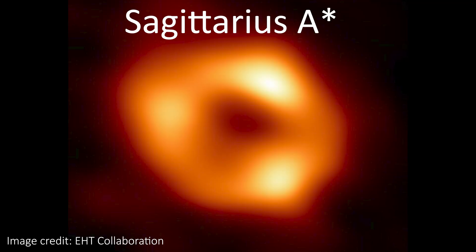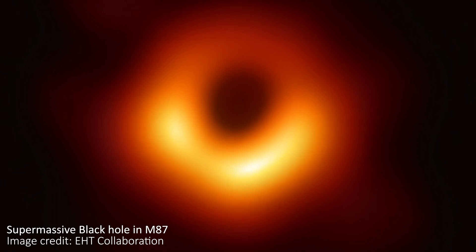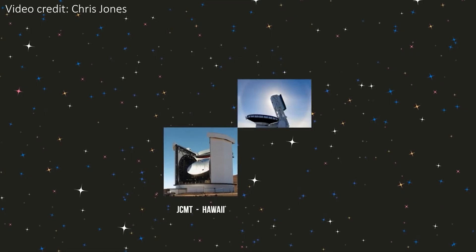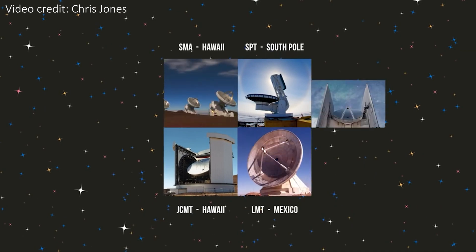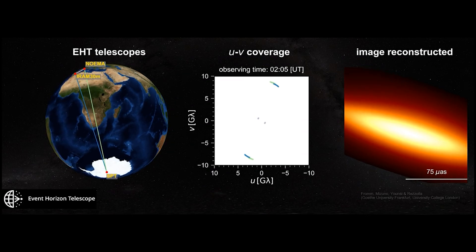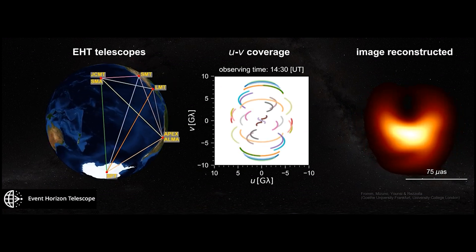They've actually released images of two black holes. One is the supermassive black hole at the centre of our own Milky Way galaxy. But the first one they ever released was the same M87 supermassive black hole that we're seeing here. There are some differences but it's the same black hole target. EHT is also a global network of telescopes that observes black holes for many hours each night and combines all of the data to make the incredibly difficult image of a black hole shadow.